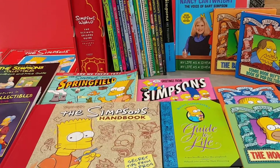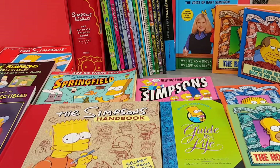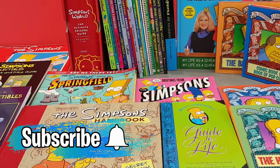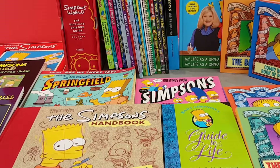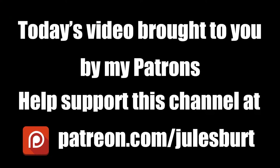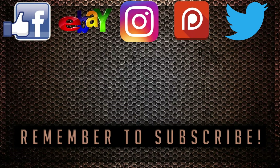So there you go — I hope you enjoyed looking through my Simpsons book collection. There's certainly some interesting books in there, and a few that I think are actually quite scarce. If you've enjoyed today's video, do please hit that thumbs up button and consider subscribing for regular Simpsons videos going forward. I've still got another three or four videos to finish off showing the rest of my collection. I shall look forward to seeing you again very soon. Bye, thank you.